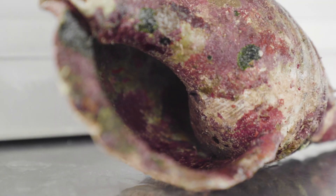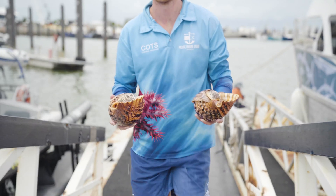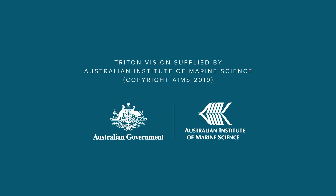With these triton snails, we're able to gain a far better understanding of their life cycle and how they interact with their environment — crowned thorns in particular — which is really important because trying to study them in the wild, they're so rare that we can't reliably go out to find them to do any actual experiments. So having them back in controlled conditions where we can introduce them to crown-of-thorns and test their behavioural responses gives us a heap of information to work with. We're really happy to be supporting AIMS research on COTS management through the Marine Park Authority's Crown of Thorns Starfish Control Program.